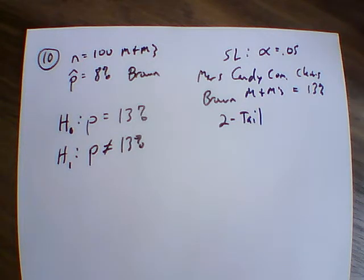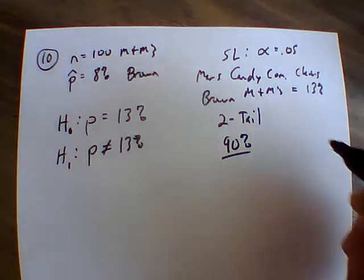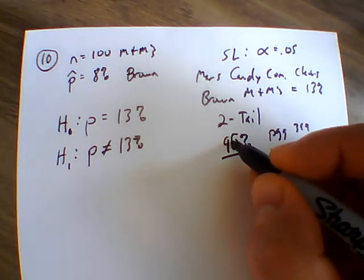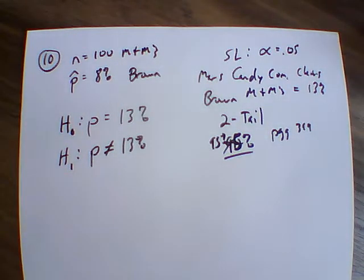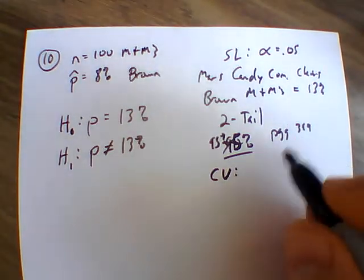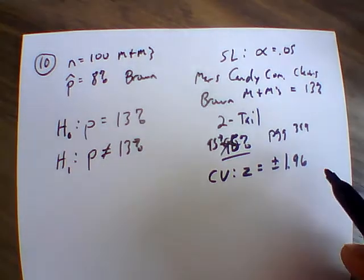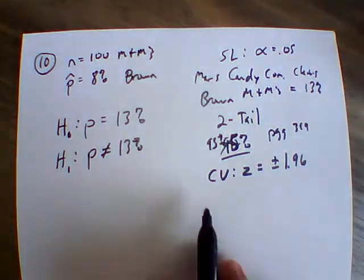We can go through by hand and work this. One of the main things to consider: this is a 95% style test. From page 399, with a 0.05 significance and a two-tail test, that gives us a 95th percentile, which talks about critical values. In this case z equals plus or minus 1.96. This comes from our table for a 95th percentile ranking — because it's a two-tail test with significance of 0.05, that's our critical value.